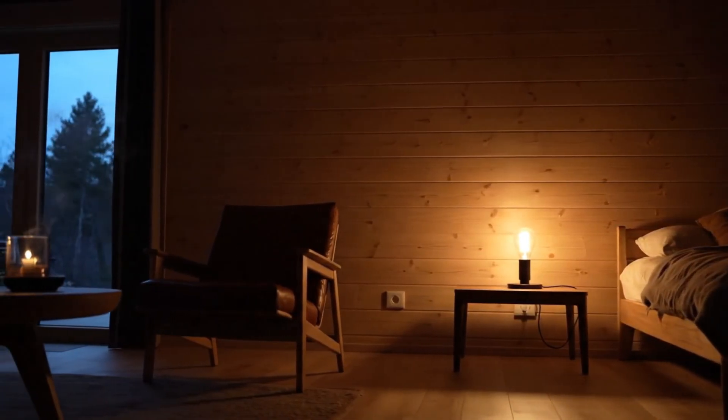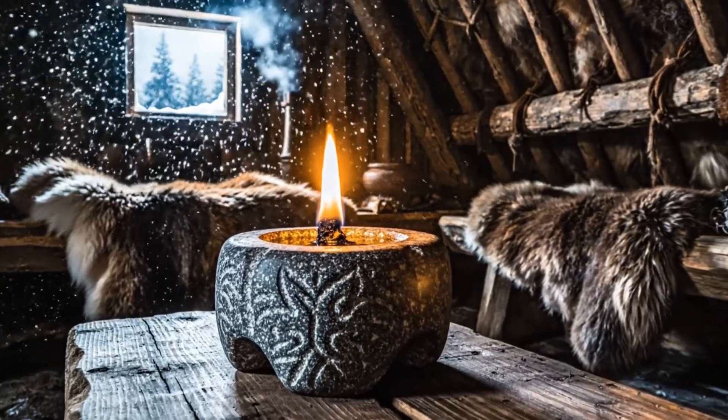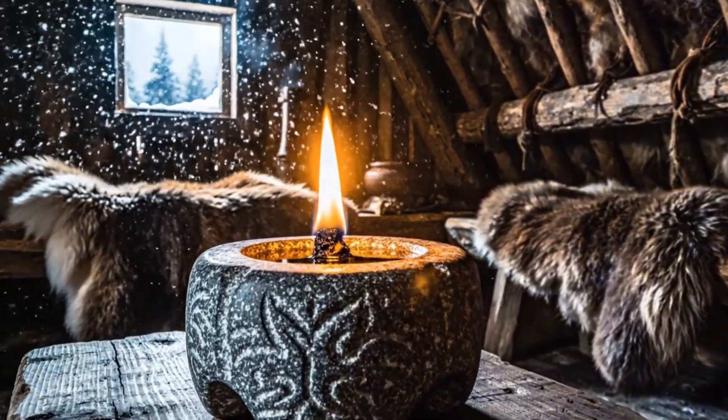The Vikings didn't fight the dark — they fed it just enough fire to live. And you can still do the same tonight, even off-grid, even in a blackout. A small flame. A calm heart. Still works. Still warm.